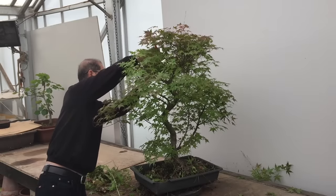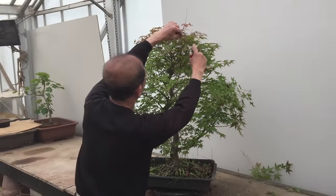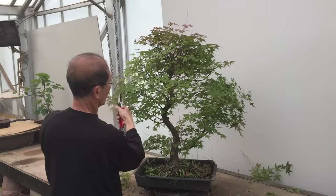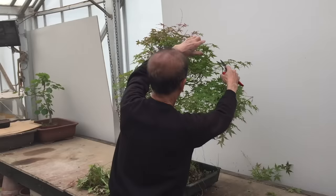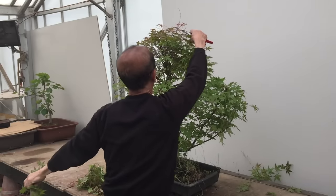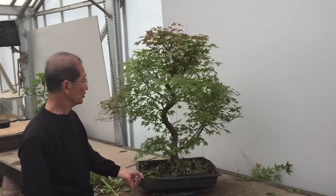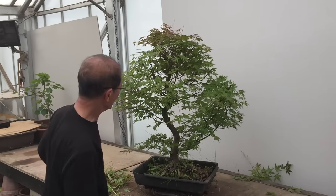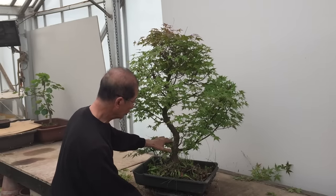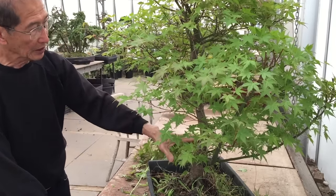As you can see, all I've done is trim it into a conical shape, and just by doing that you will see that it is beginning to resemble the finished bonsai. What I need to do next is go into the tree and start selecting the branches that will eventually be used in the design.